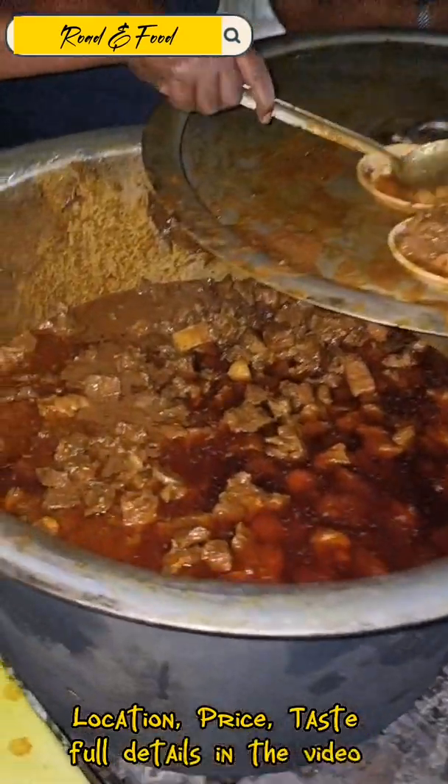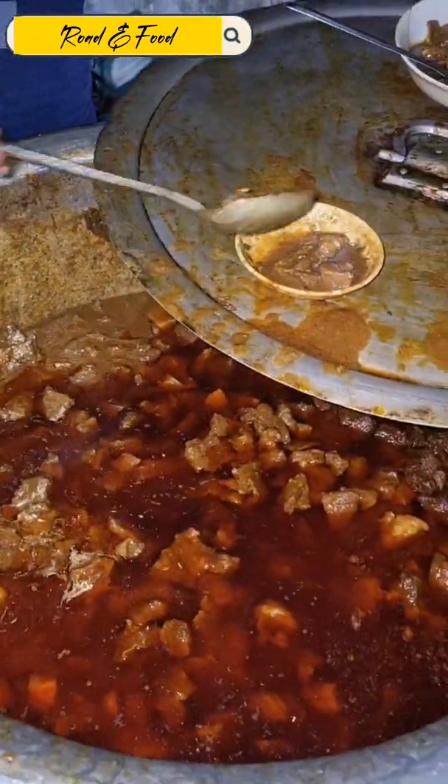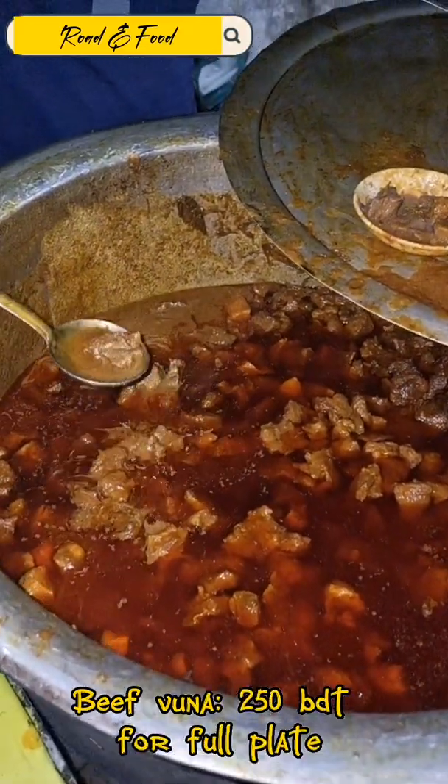Vacation, price, tasteful details. Beef Vuna — 250 BDT for a full plate.